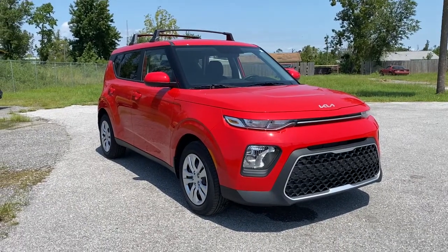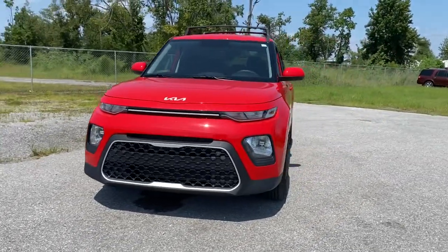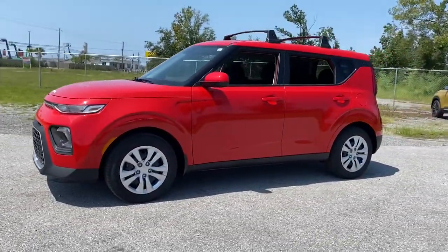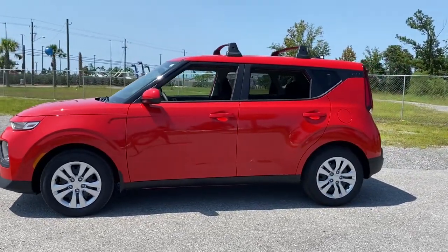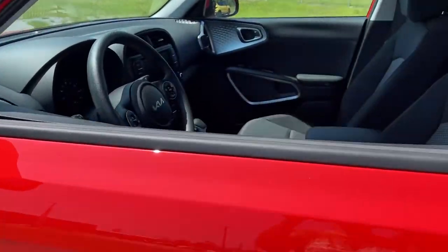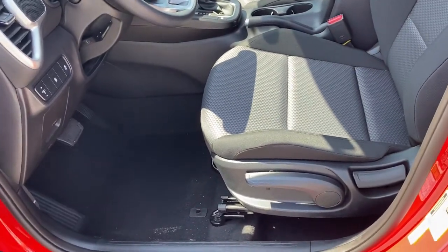Hop into the 2022 Kia Soul. This funky, tech-rich Soul delivers the latest safety and infotainment tech, ample cabin space for passengers and cargo, a silky smooth ride, and solid handling. Its inspired sense of style combined with an affordable price tag makes this subcompact crossover SUV completely irresistible.